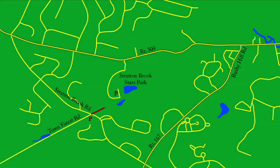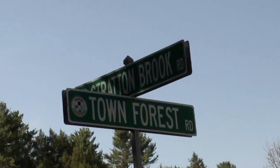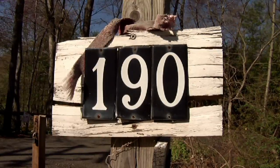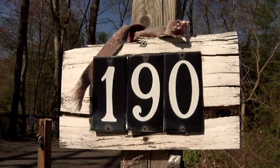The Stratton Brook State Park Trail is a 1.2 mile long rail trail running through Stratton Brook State Park in Simsbury, Connecticut. Parking can be found at the corner of Stratton Brook Road and Town Forest Road. The GPS coordinates are 190 Stratton Brook Road.